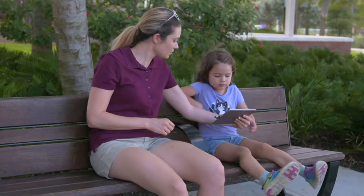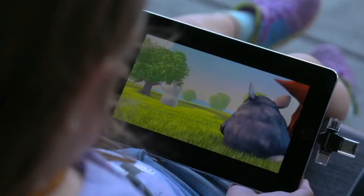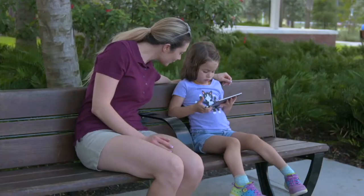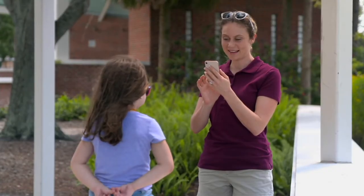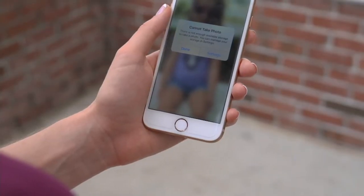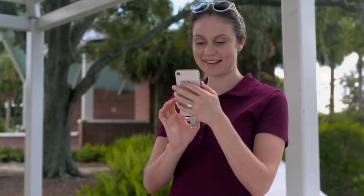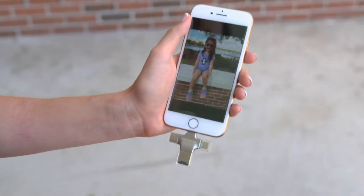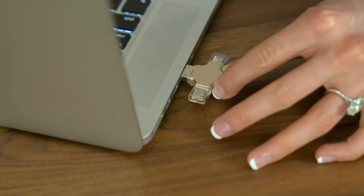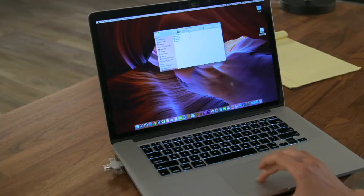This DataLogics Triple Play is genius and every single person who has a phone, tablet, laptop, or computer absolutely needs one. For under $50, you will not have to deal with a 'memory full' message and miss that picture or video. You connect it to your phone and all of a sudden more memory opens up — you can back up whatever's on your phone and save information to use later, like watching a movie on an airplane.